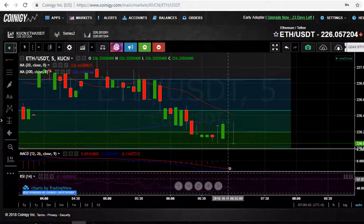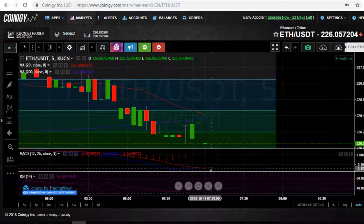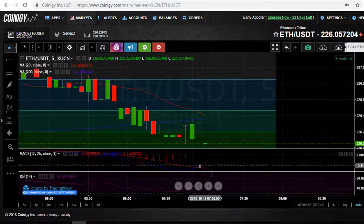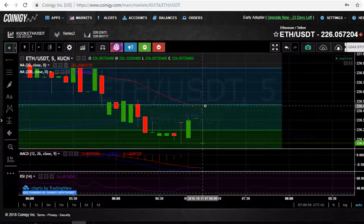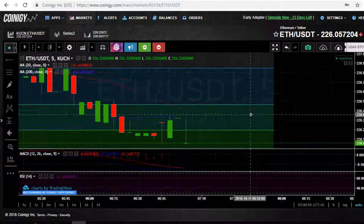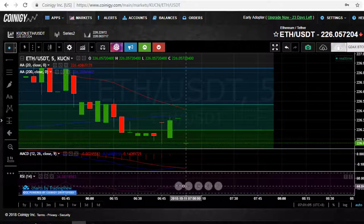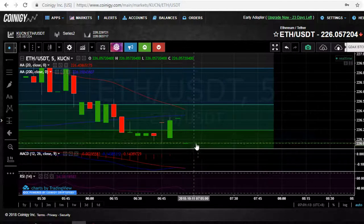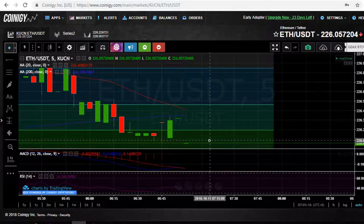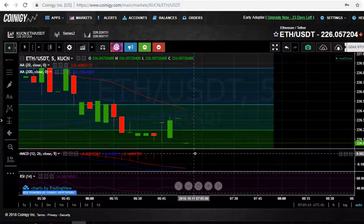It just turned to the downside — kissing but hasn't crossed yet. This is why you wait till the end of the candle. We're at four minutes right now, but you really want to wait until about a minute, maybe even 30 seconds, and then find out exactly what's going on with this candle — then hit that buy or sell button right at that money point, at whatever the price is at that point.